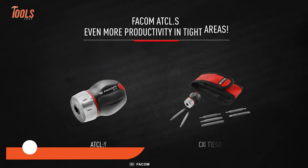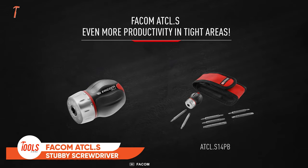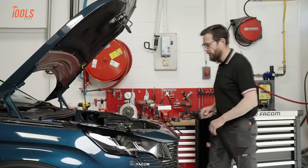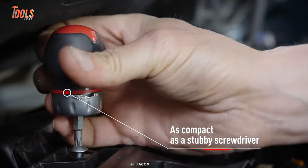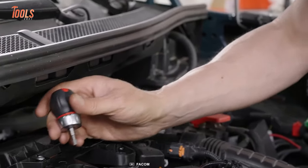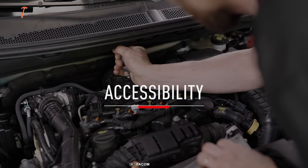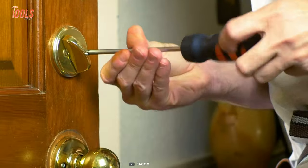This FACOM ATCL.S stubby screwdriver is made for maneuverability, speed, and comfort in narrow spaces. Despite having a super compact size, this tool never compromises the screwing efficiency. In terms of accessibility, it offers great value that you're rarely going to find on other regular ones.